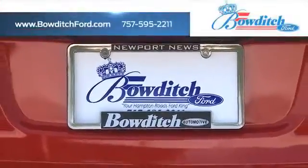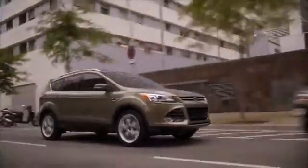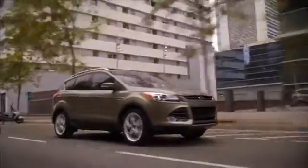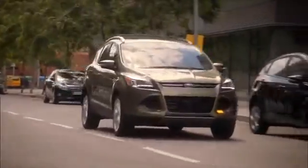Bowditch Ford has an expansive inventory of pre-owned Ford vehicles for you to choose from. Anyone wanting a compact crossover vehicle should consider the practical and versatile Ford Escape. With its unique styling and impressive fuel economy, the Escape is the perfect choice for people on the go.